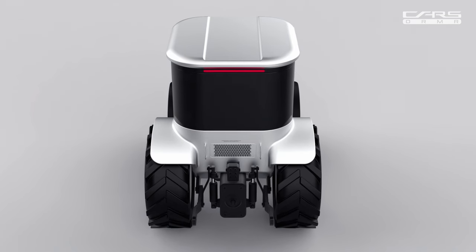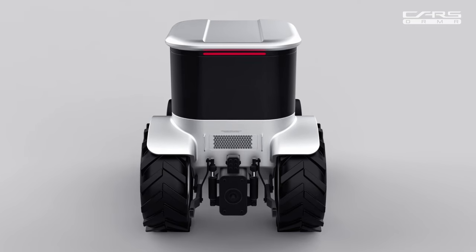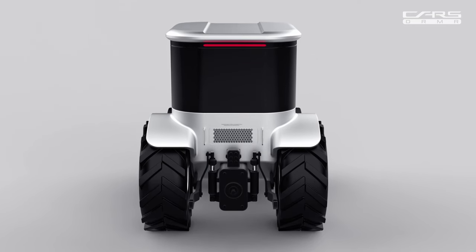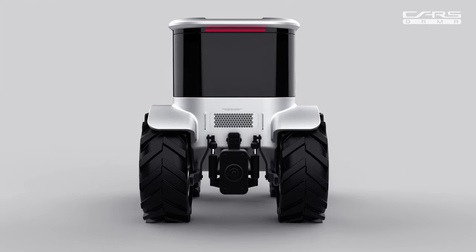This isn't just a tractor, it's a companion in the field. With advanced sensors and autonomous capabilities, it works seamlessly with the farmer, enhancing productivity while minimizing the environmental impact.